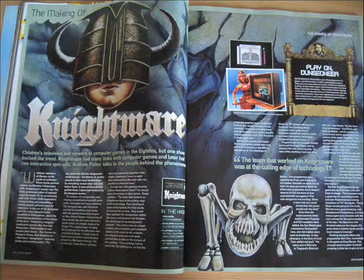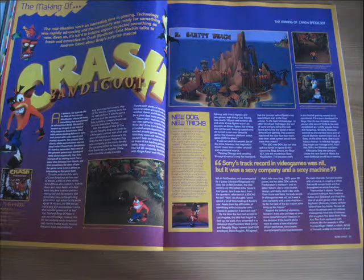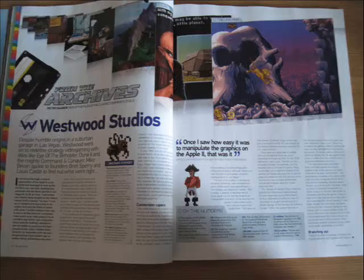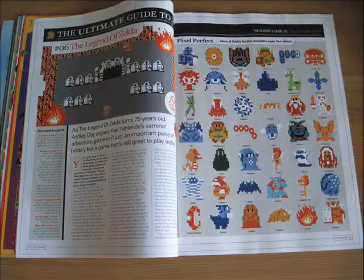Providing the bulk of issues are the making of sections, which are pretty self-explanatory, and Bluffer's guides to systems and articles on classic gaming companies also appear frequently. You often find these ultimate guides to games, the title featured in this article being, somewhat predictably, the original Legend of Zelda.